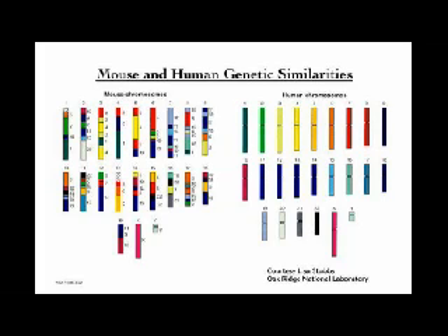Rodent models of mouse — and of course they're mammals — share 88% of the genes in common with humans.